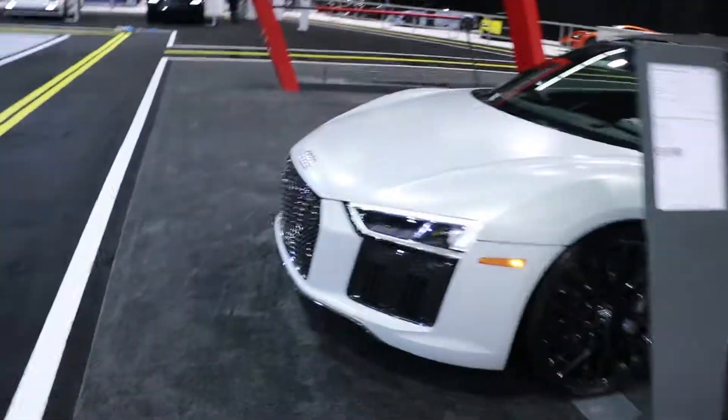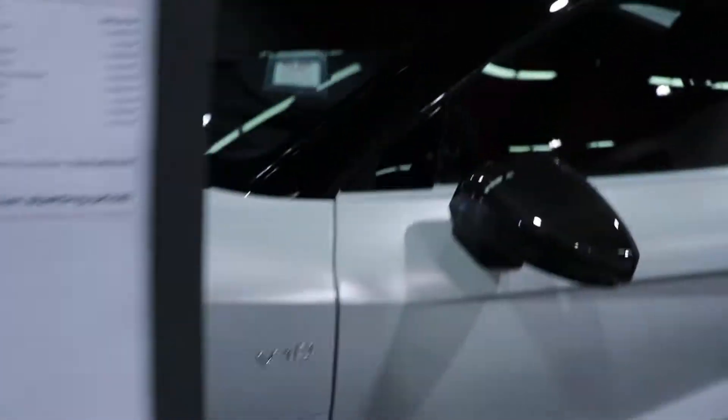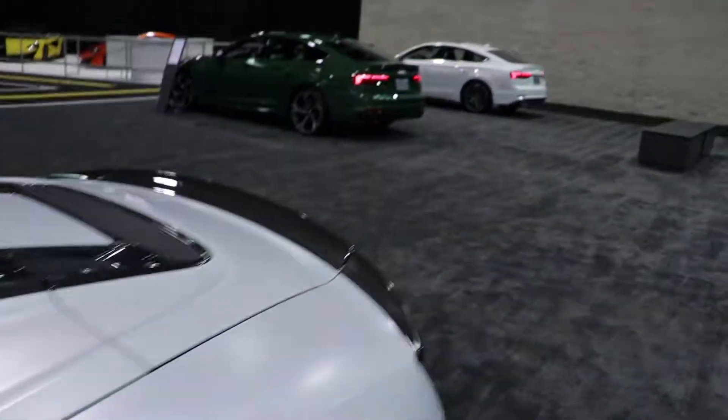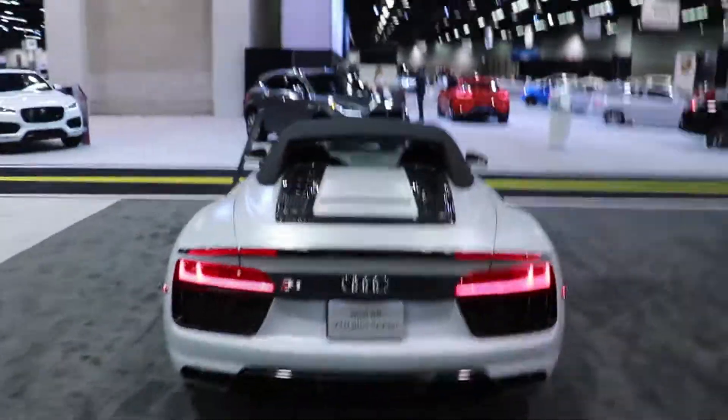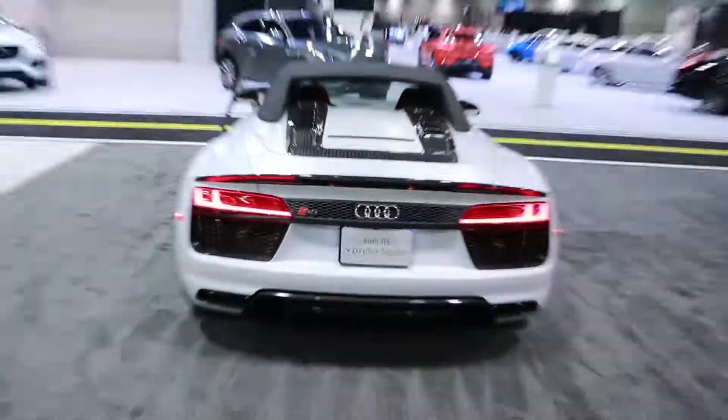We got a V10 Plus Spider. Very cool in this matte white — it's an exclusive color but it is sweet. Red interior. It's like next level cocaine spec. Carbon everything. Very, very nice spec. I approve.